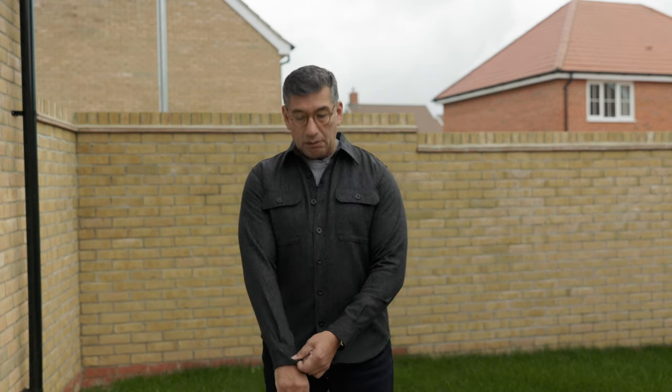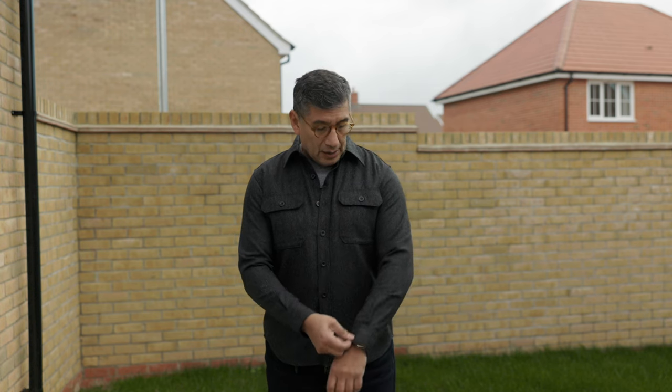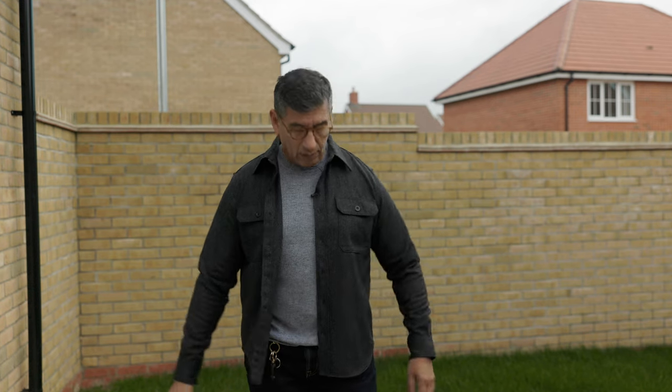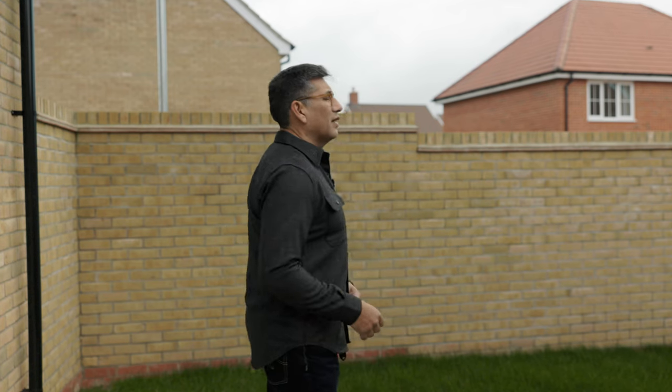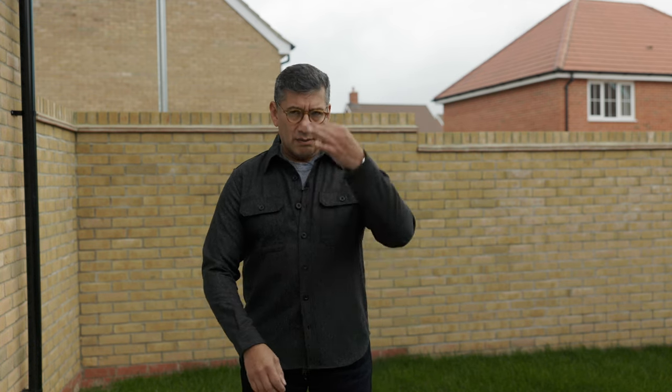In terms of fitting — the sleeves are fantastic, no problem there. There's enough fabric in the chest — very roomy, as a CPO should be. The shoulders are great. You can wear it buttoned or unbuttoned. Buttoned up it looks very nice. Overall, no complaints — this shirt fits spot on.